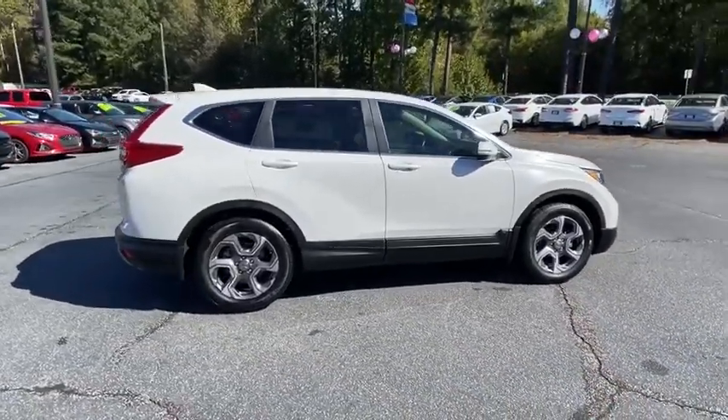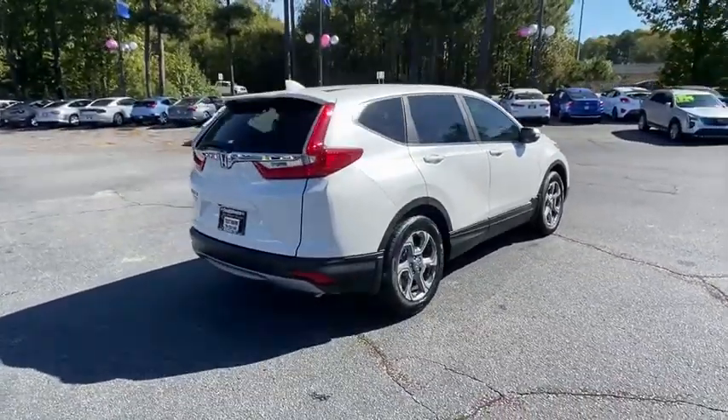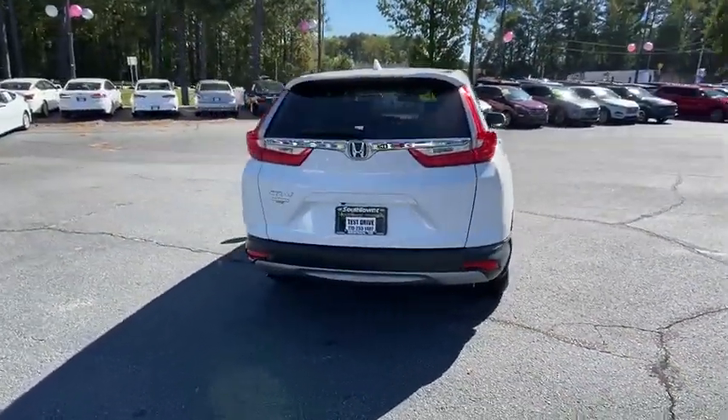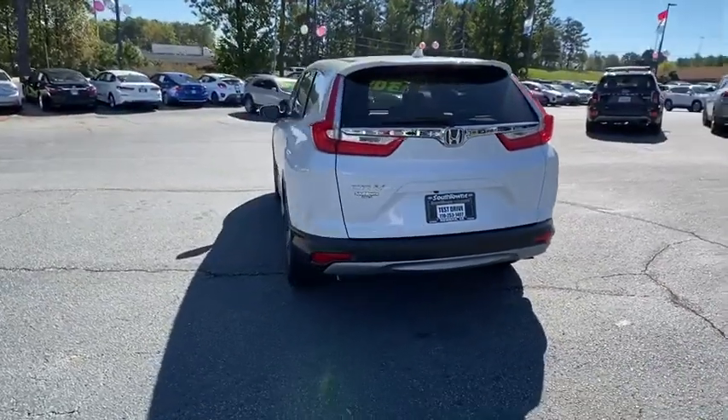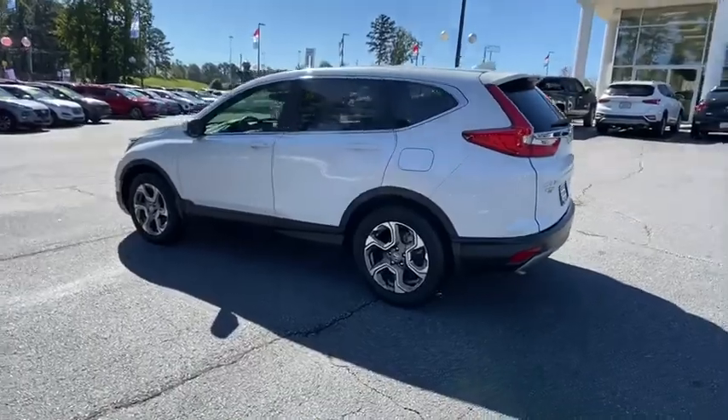This vehicle has less than 35,000 miles. Here are some of this vehicle's great options: power liftgate, power passenger seat, traction control, dual airbags, power steering, alloy wheels, four-wheel disc brakes, and eight speakers.